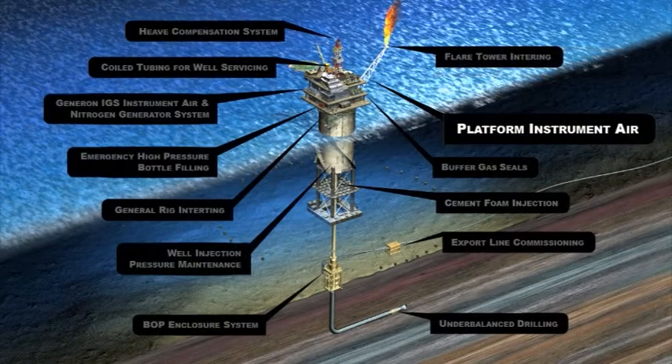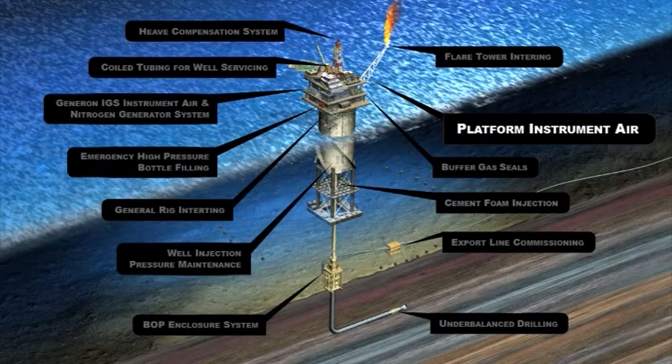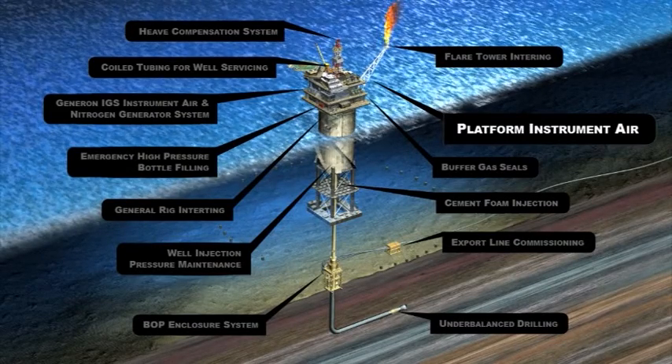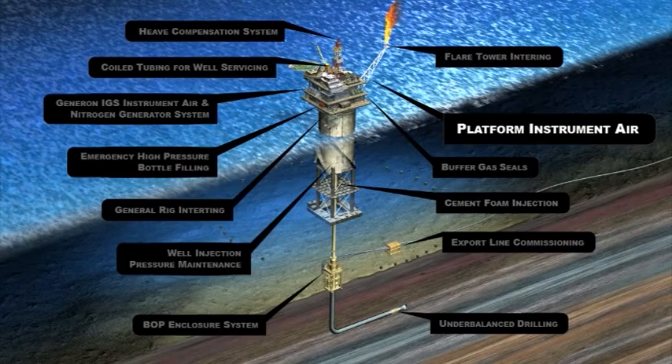Platform Instrument Air: The Generon integrated design will produce high-quality instrument air for all platform applications. Instrument air is delivered with dew points to minus 40 degrees Fahrenheit and pressures up to 150 PSI-G.